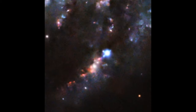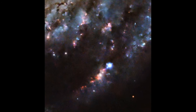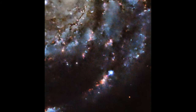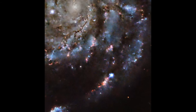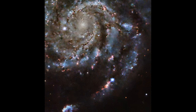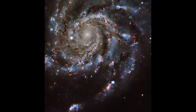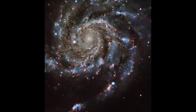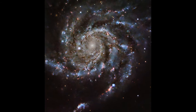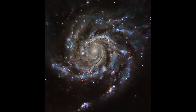Additionally, these nebulae play a key role in the broader evolution of galaxies. The energy output from the young stars within an emission nebula can influence the overall dynamics of the galaxy, affecting everything from the distribution of gas to the rate of future star formation. In this way, emission nebulae are not just isolated pockets of activity — they are integral components of a cosmic ecosystem, driving the evolution of galaxies over millions and billions of years.